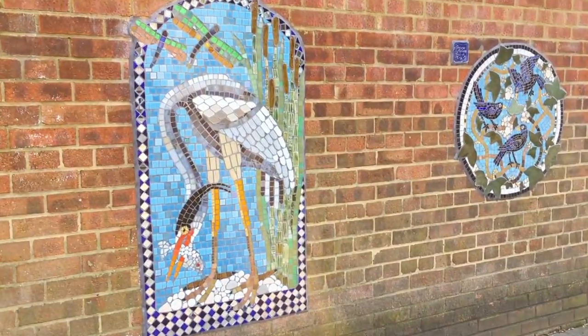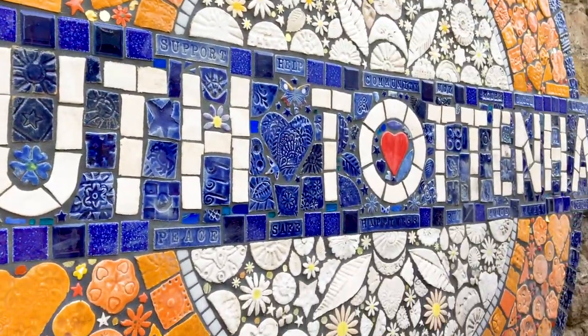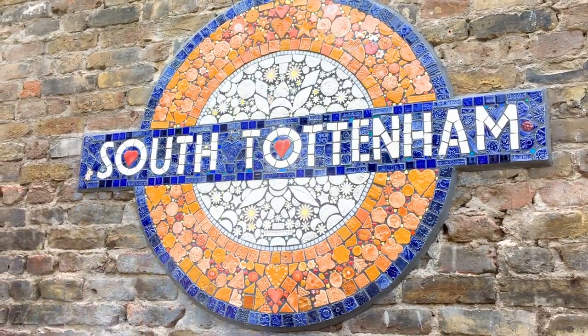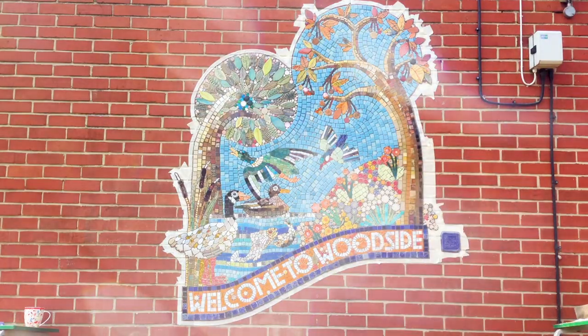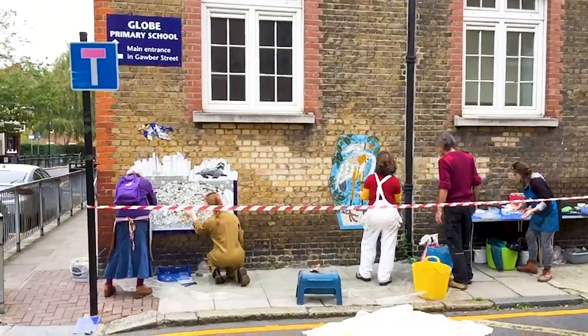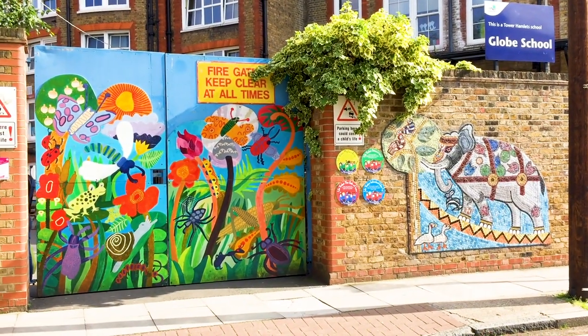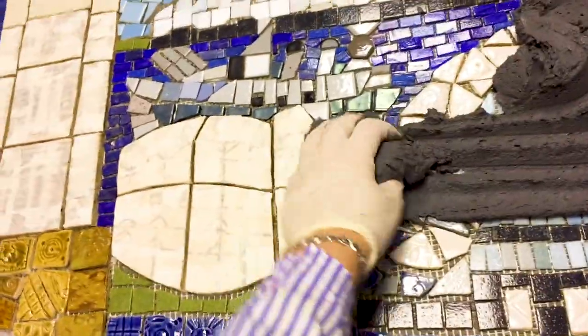Mosaics last for decades — hopefully the ones we make will last for decades if not centuries. We make them all over London. We've made lots down Globe Road in Bethnal Green. We do mosaics about anything. We did a beautiful one about the City of London.